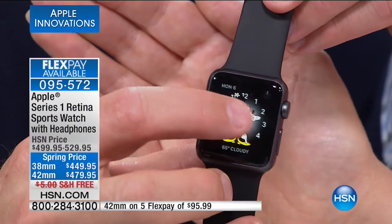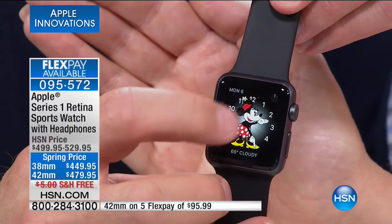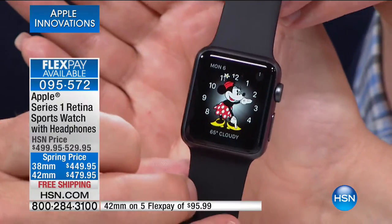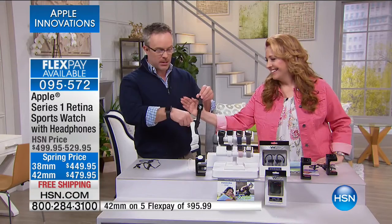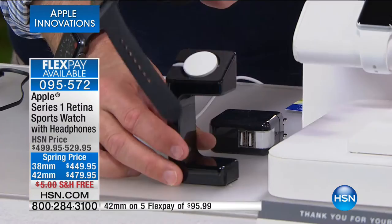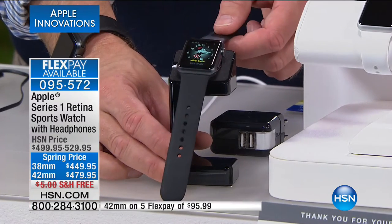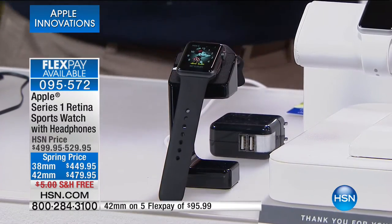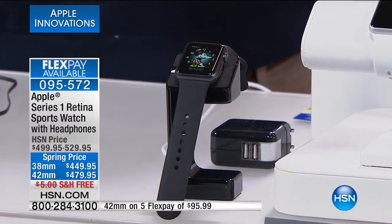I'm going to put this on the magnetic stand — that's how it charges. You just drop it on there. Why is the stand important? You lie in bed and you want to be able to see what time it is — boom. You can see Minnie, and it's 2:26. Minnie will tell you. You don't have to get your reading glasses. But what you're going to notice: yes it's my watch, it's my fitness tracker. I hit a button and all of a sudden I have all of my apps right here where I want them.